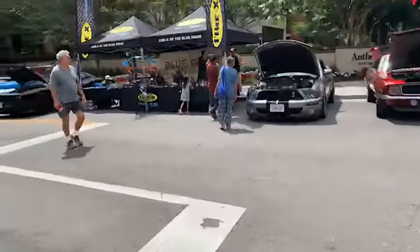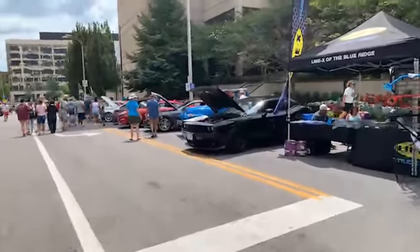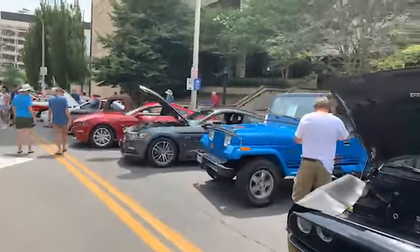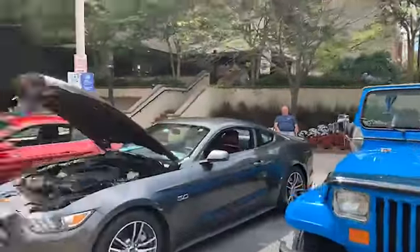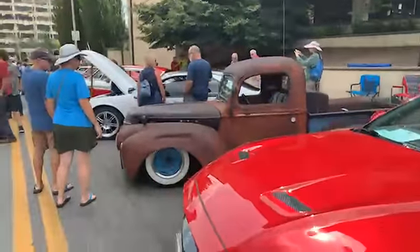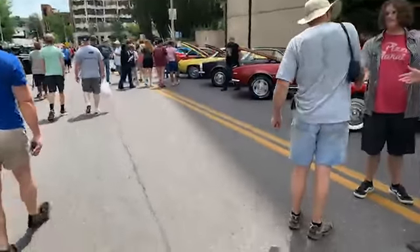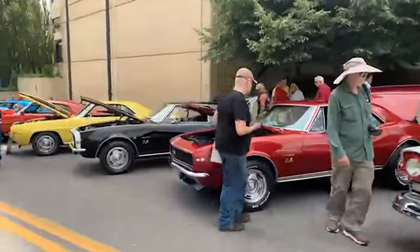We have plenty of time today, so I'm going to show you guys some stuff here. Lots of newer muscle cars mixed in with some of the classics. A lot of Dodge cars, some Mustangs, a '90 Jeep Wrangler. There are a few cars people brought for sale, trying to unload a car they worked on. Let's take a look — there's a Ford Fairlane, some Camaros.